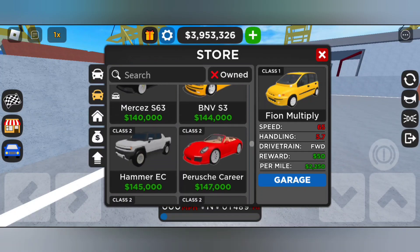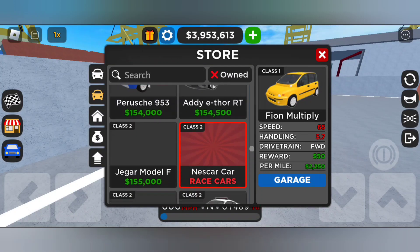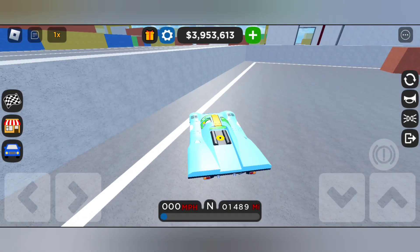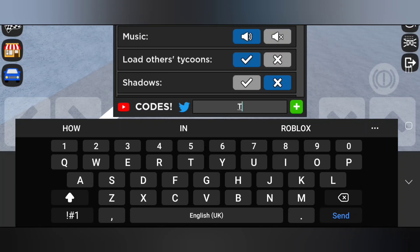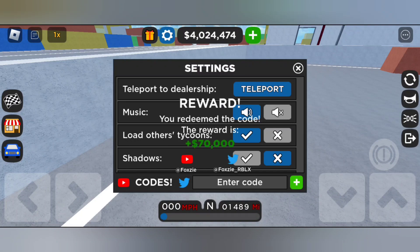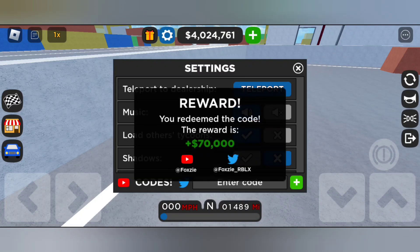To redeem the code, you can see on the top of the screen there is a settings button — tap on it. Our new code is 'turbo.' It's reading the code now — code redeemed successfully!